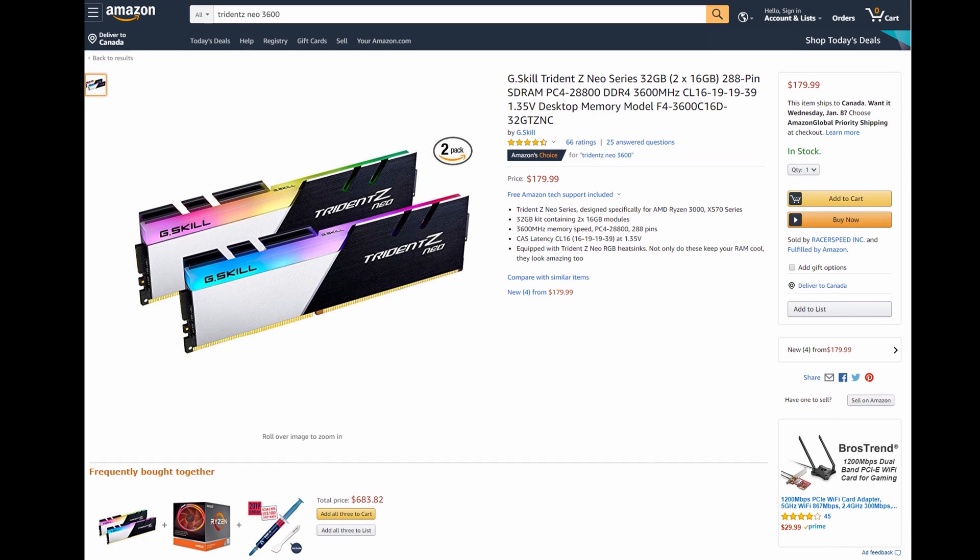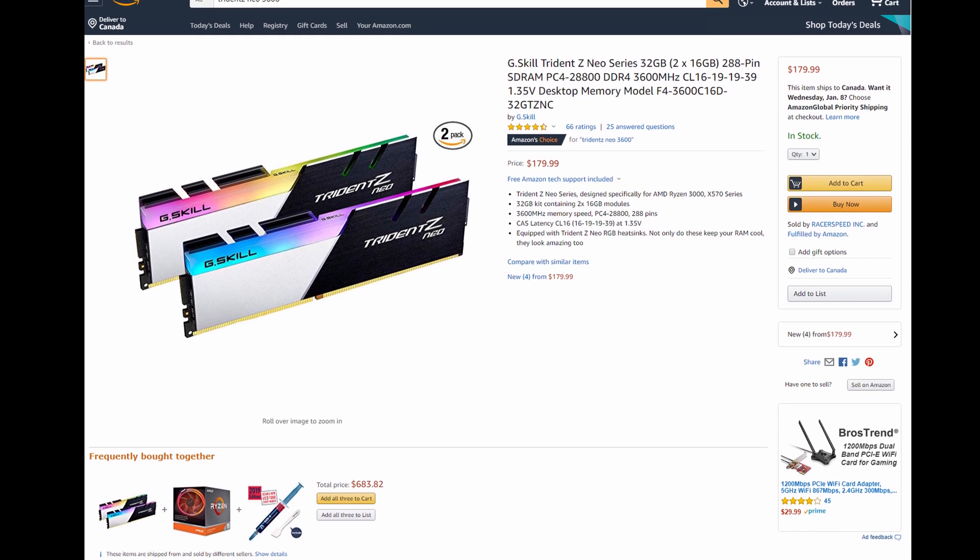It's selling for about $180 USD at the time of this recording, but as with any memory product, expect those prices to fluctuate with supply and demand. These modules are built on a custom 10-layer PCB and feature hand-screened high-performance ICs. According to CPUID, the memory chips inside this particular kit were manufactured by SK Hynix.